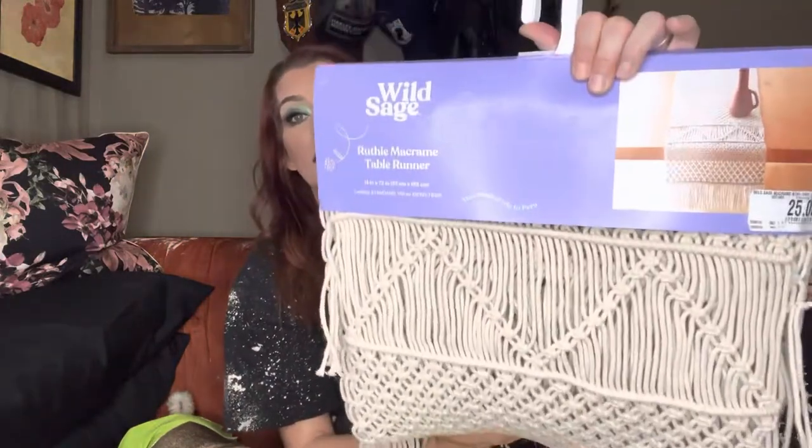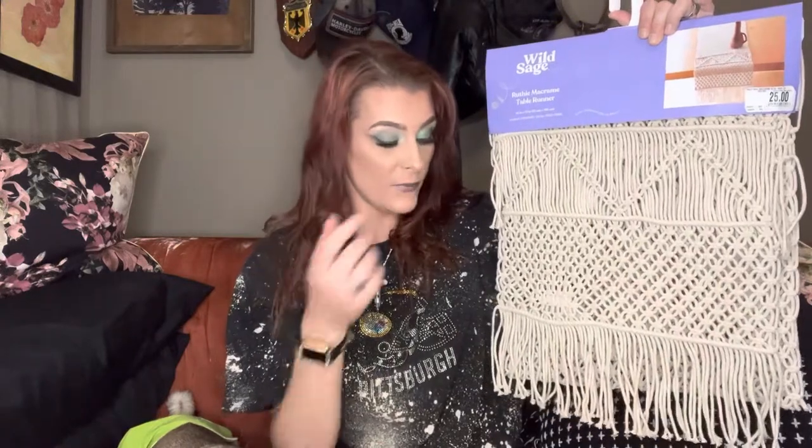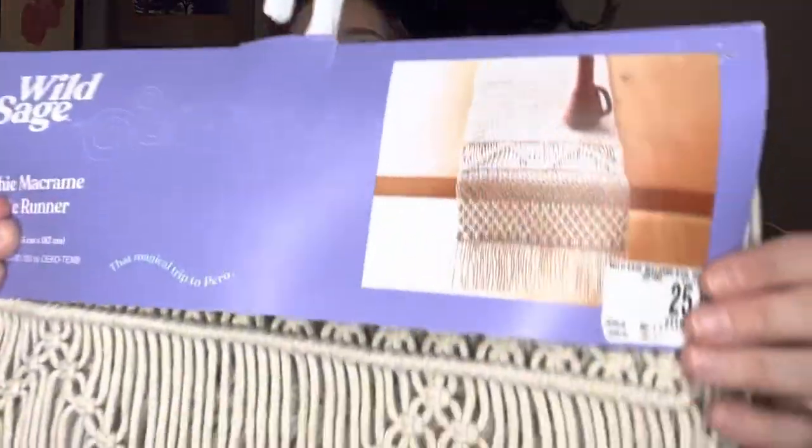I found this really cute Ruthie macrame table runner — again, the whole Wild Sage line was 80% off. This is normally $25, but with 80% off it came down to only $5. Then with my 10% off and my 20% off, I only paid $3.29 for this. Here's what it looks like up close.